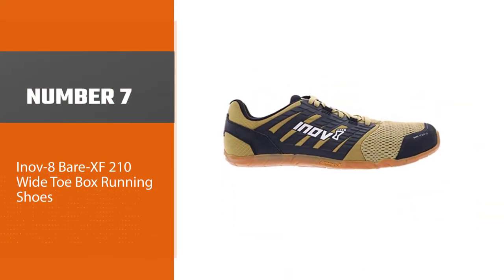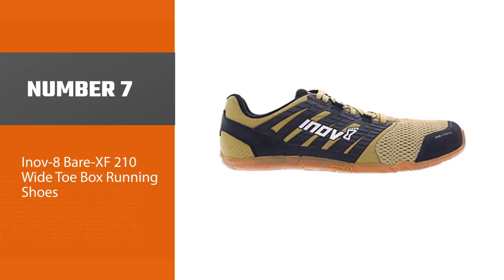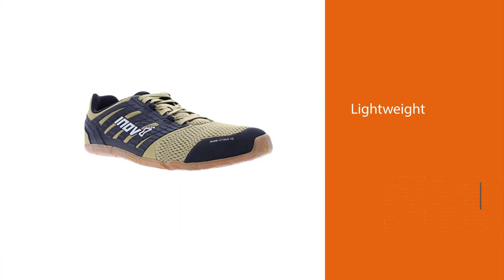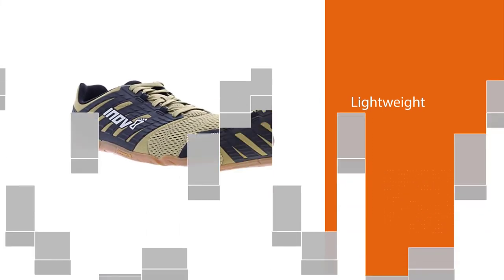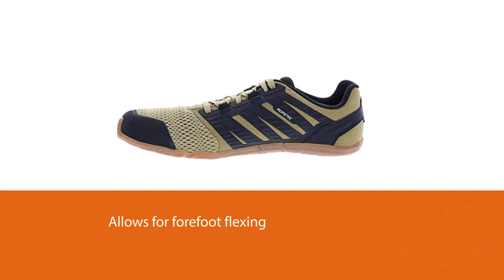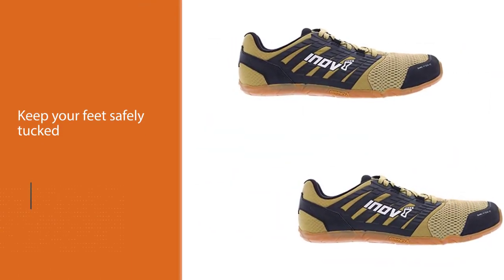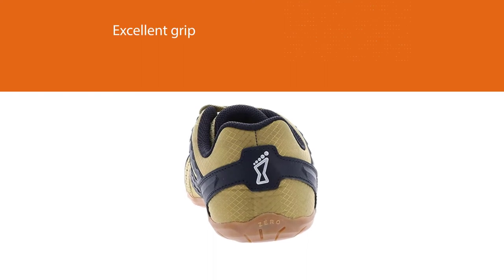Number seven: Inov-8 BareXF 210 wide toe box running shoes. This product from Inov-8 is a pair of running shoes that help to create lots of room for wide toes. It is lightweight and allows for forefoot flexing. The AdapterWeb cradle lacing keeps your feet safely tucked into the shoes, and there is extra provision for excellent grip via the efficient outsole made with Inov-8's patented sticky rubber material. These shoes are highly durable and come in varying toe box fits that run from grade one to grade five.